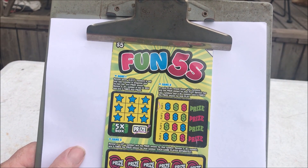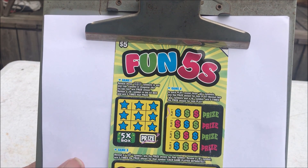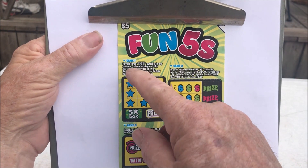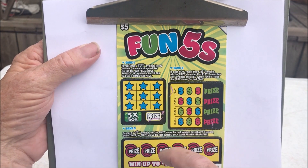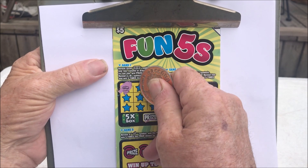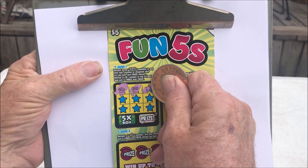This is the Mississippi Lottery Fun 5 scratch-off ticket. I've never played this kind, so there's three different games. I just read over the rules. There's three different games on here, and this one you play kind of like tic-tac-toe — you've got to get three in a row of this money to win.